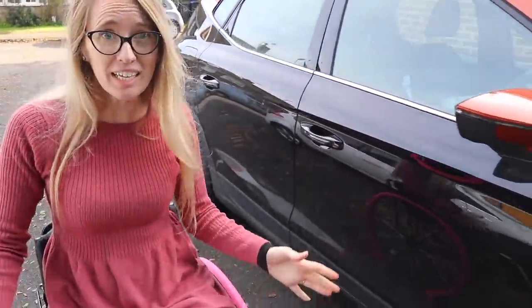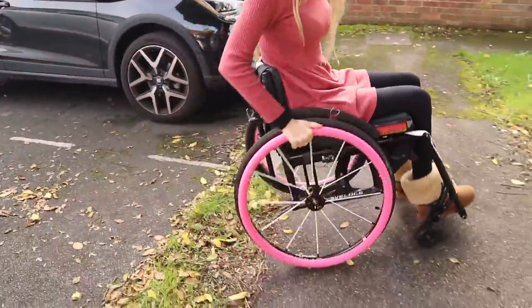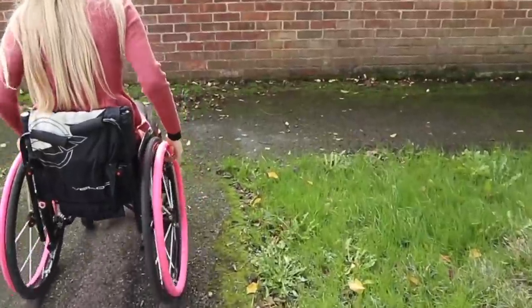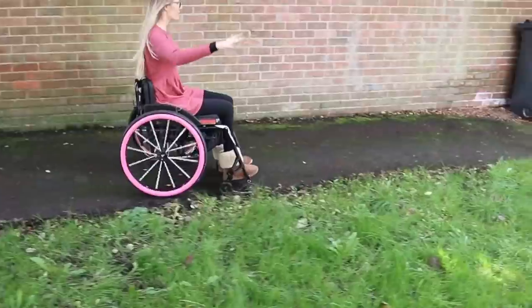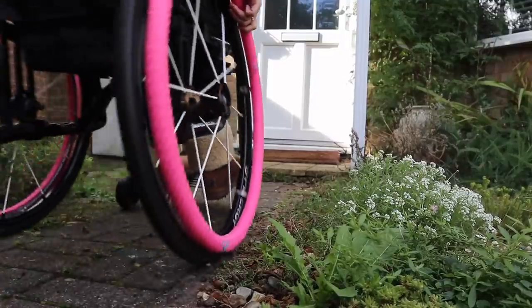As you've just seen, I am very lucky because I have a disabled bay right outside the front of my house. I also have a lowered curb which makes it so much easier for me to get up. As you get to my front door you'll see I have a few little steps, but there's actually a hidden ramp that Sean made under the doorstep.